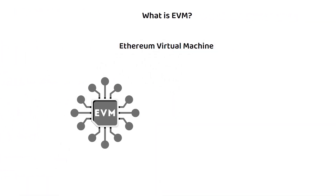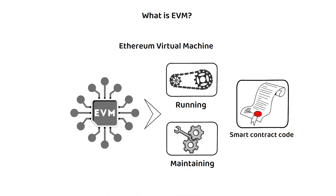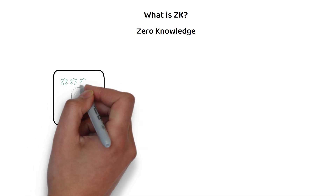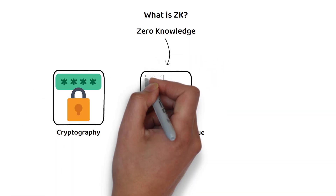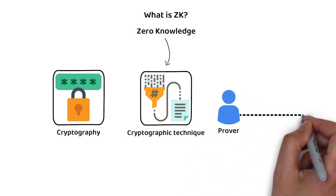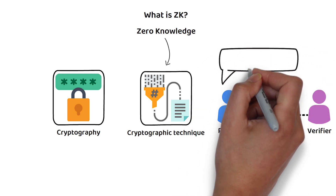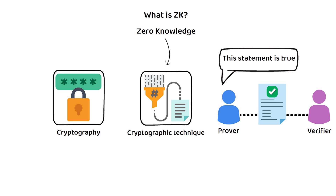Third, ZK stands for zero knowledge. In the context of blockchain technology and cryptography, zero knowledge refers to a cryptographic technique where one party, known as the prover, can prove to another party, known as the verifier, that a statement is true without revealing any information beyond the fact that the statement is true. There are many forms of ZK technology, such as ZK-SNARKs and ZK rollups.